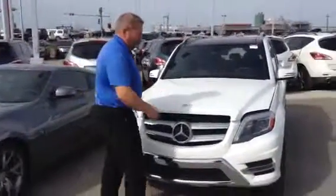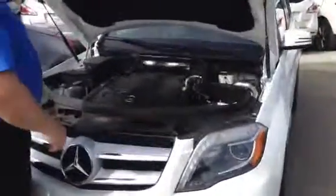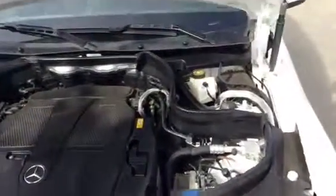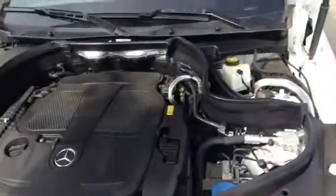This is a beautiful vehicle. As you can see, it's in absolute pristine condition. It comes with a 3.5 liter V6. Everything is well maintained. Because this has such low kilometers, this thing is absolutely pristine. It even has a seal around the engine, so it keeps all the dust out and keeps it nice and clean.